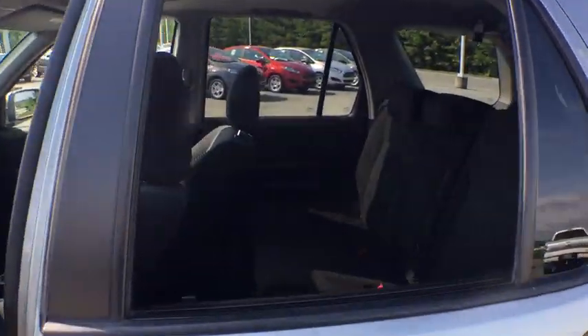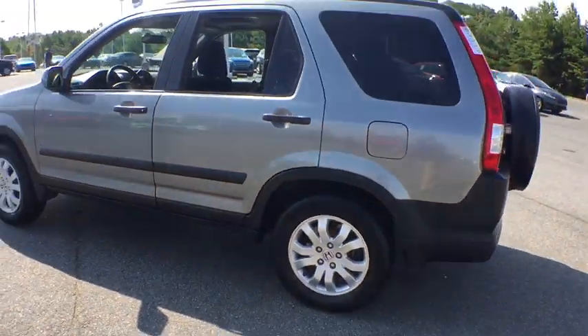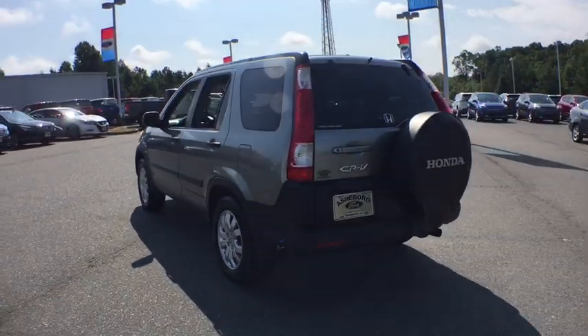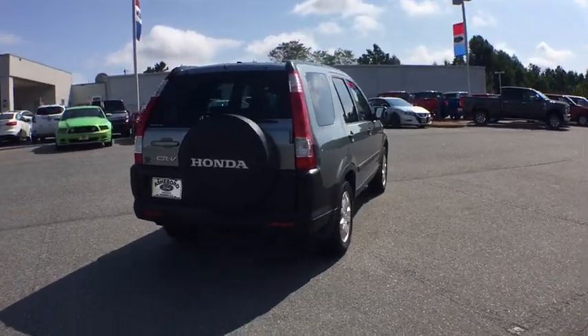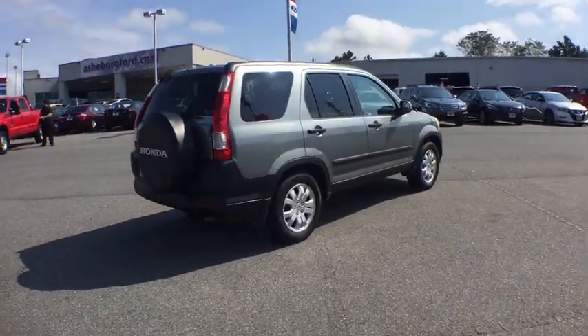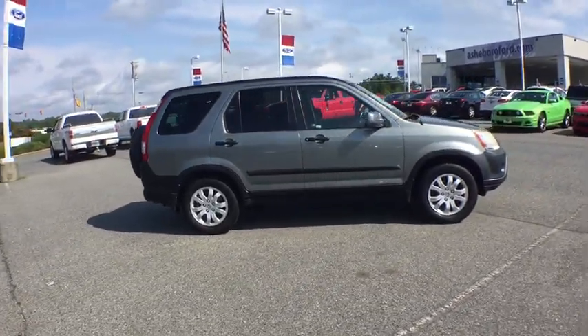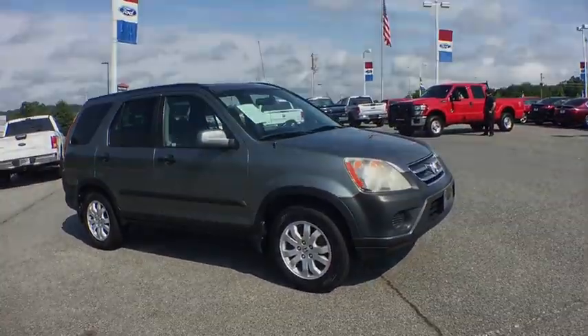This beauty will even make your house keys jealous. Drive it today. Thank you for checking in.